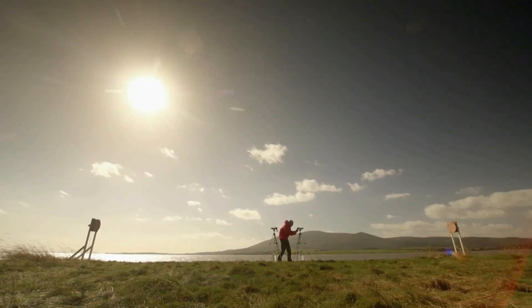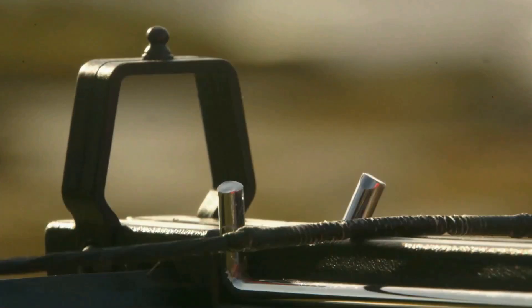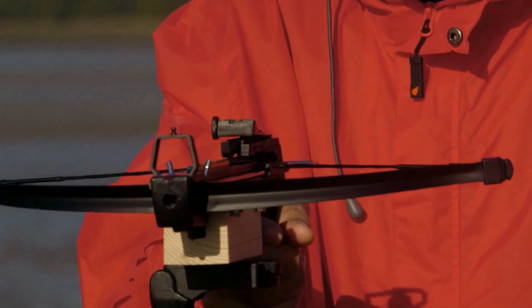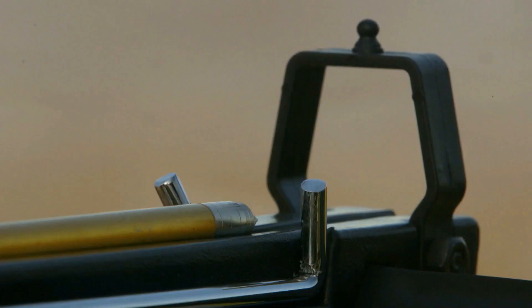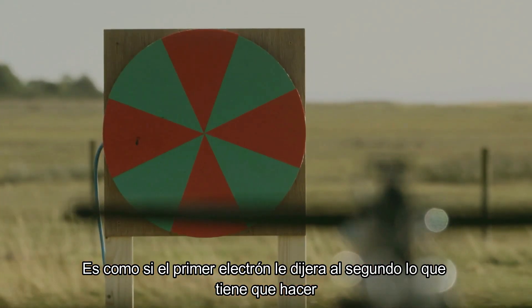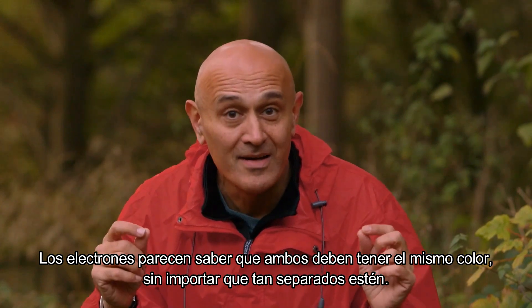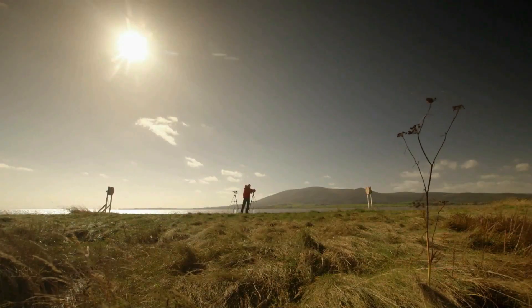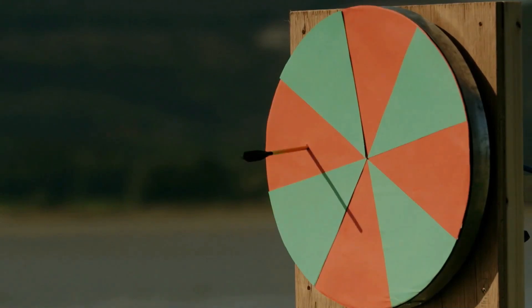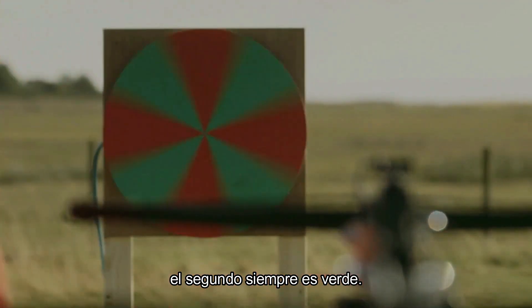But you'd be wrong. In quantum entanglement, the electrons are mysteriously linked. If you get red on the first, you always get red on the second. It's not a game of chance anymore — it's as if the first electron is telling the second one what to do. The electrons seem to know they should both have the same color, no matter how far apart they are. Importantly, they needn't always match — they can be entangled differently, so that if the first electron is red, the second one is always green.